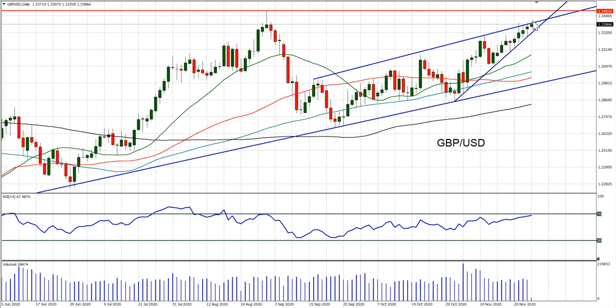We've still got this uptrend — the sharp uptrend of the past few weeks — coming into play. That comes in around the 33.25 area today, so intraday weakness still remains a chance to buy. You've got this string of positive candles, or positive closes certainly, on cable, and we're still continuing to run higher.